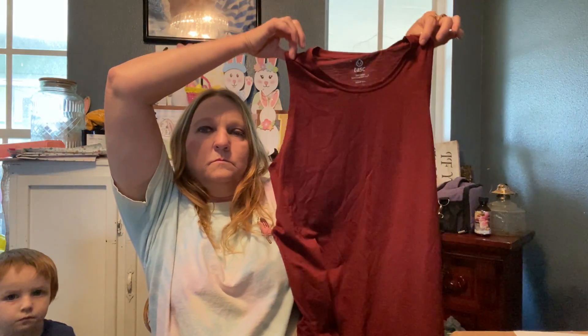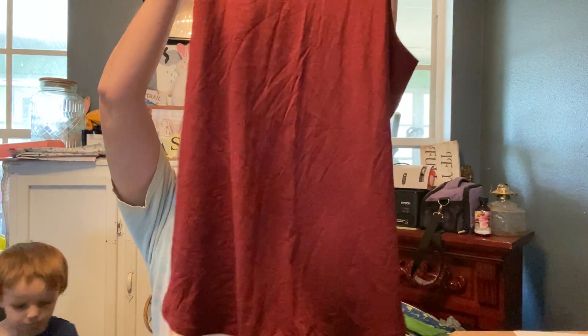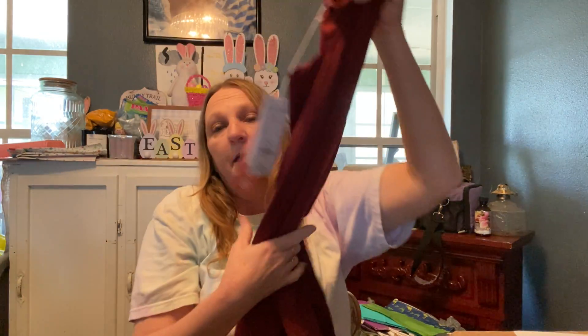And then also this tank top, which I might end up keeping.